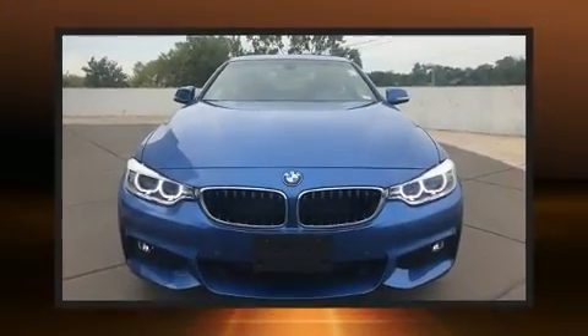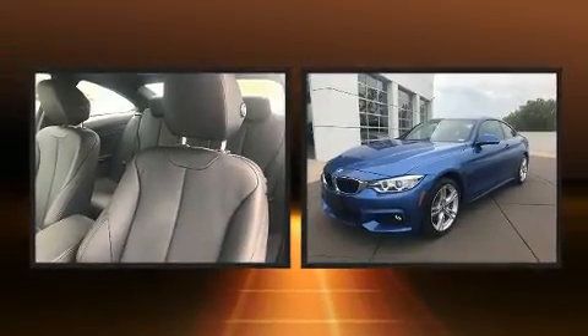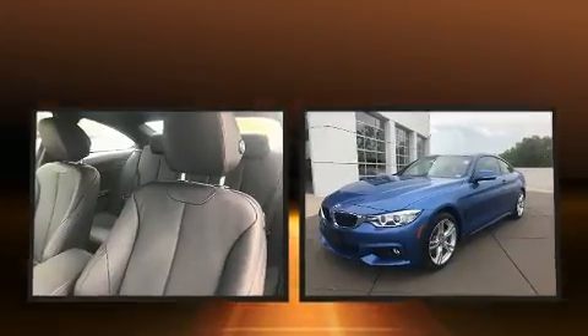Here's a great deal on a 2017 BMW 430i with less than 10,000 miles on the odometer. This versatile and environmentally responsible vehicle provides both comfort and driving innovation.